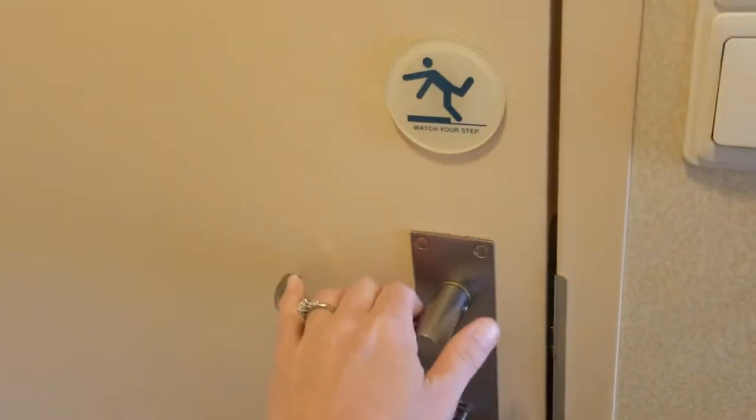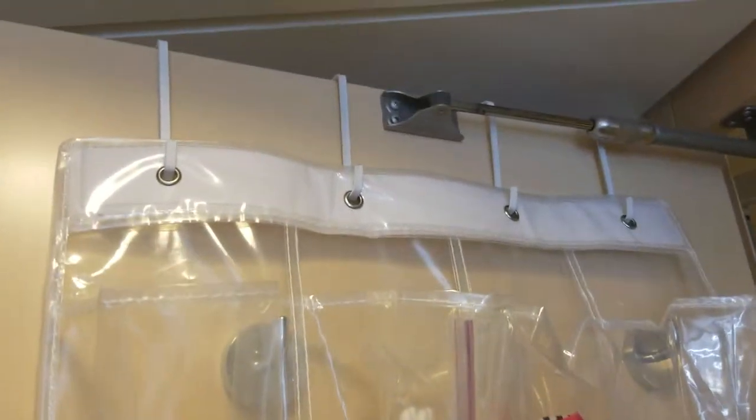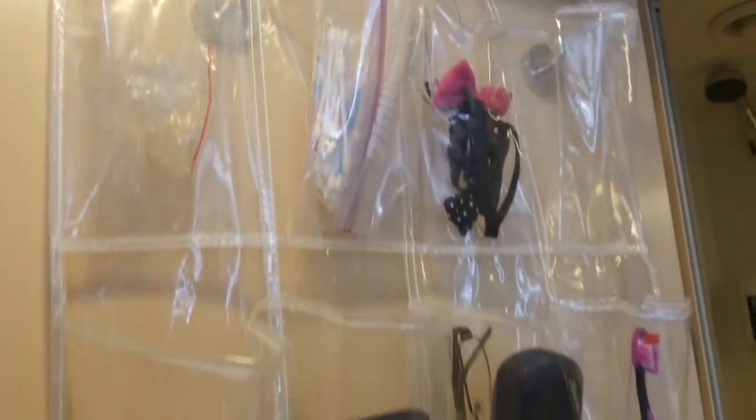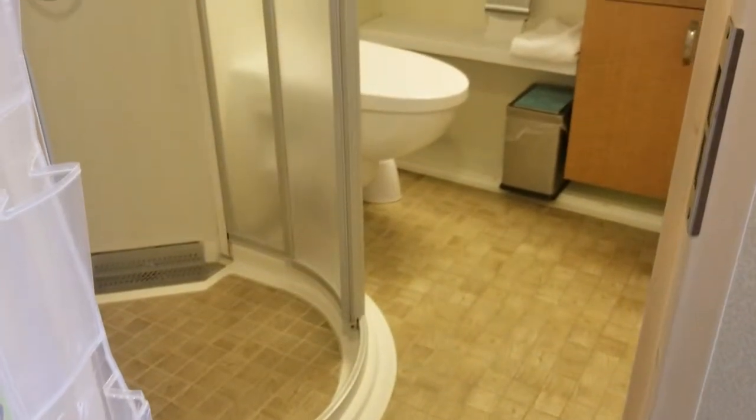Also in the bathroom, a great storage tip: buy one of these plastic shoe rack things. They go over the door and the door shuts completely and it holds all your stuff, especially for a small little bathroom. Clear off that counter space.